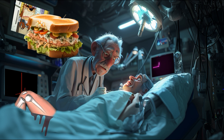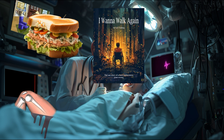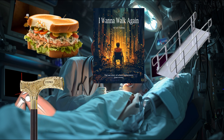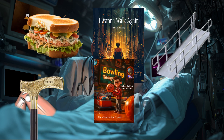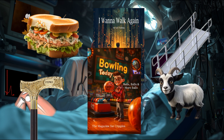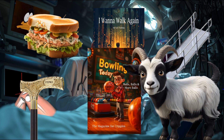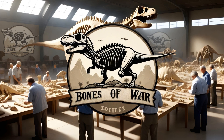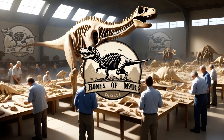The bone marrow sandwich, the legendary book I Want to Walk Again, the wheelchair ramp, the personalized brass cane, the subscription to Bowling Today, and the emotional support pygmy goat are donated by the Bones of War Society, a group of paleontologists who engage in friendly competition sorting out dinosaur bones.